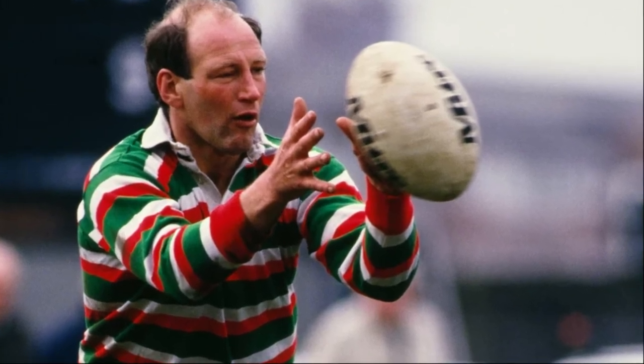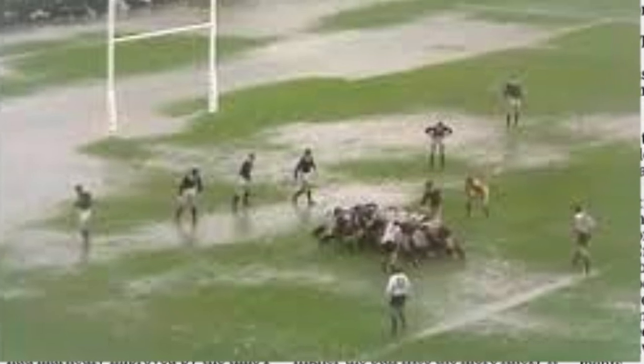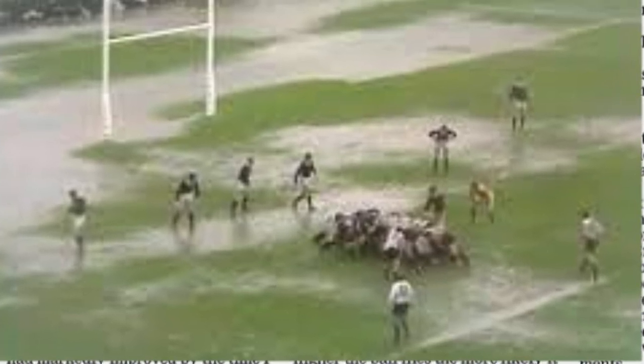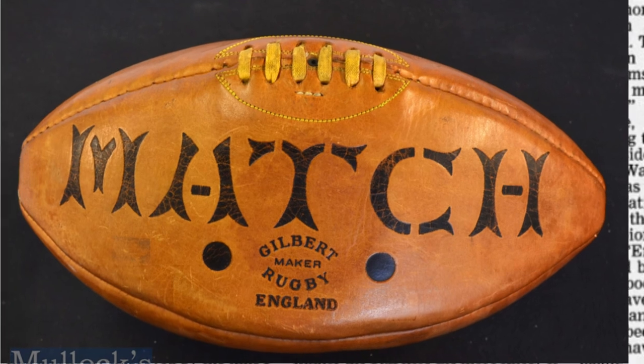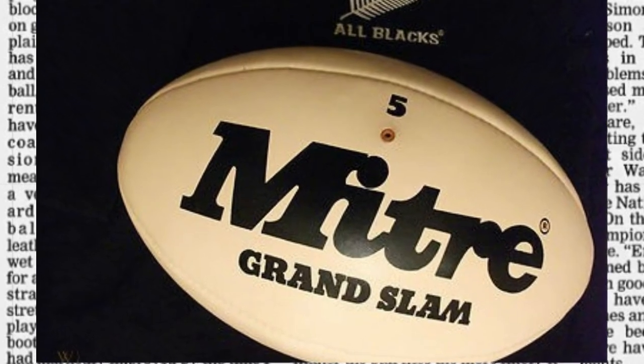As noted by Dusty Hare, a goal-kicking legend for England in the 70s: "Rugby ball manufacture has been improving over the years, and while I was kicking a leather ball, current players have a plastic-coated version which gives a very standard type of ball. The leather one used to get heavy when wet, and you would often line it up for a kick and see the seams were not straight because of the stretching. I think I would have enjoyed kicking with the current ball and conditions."